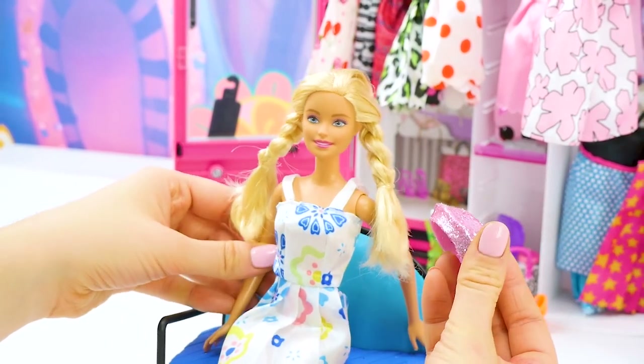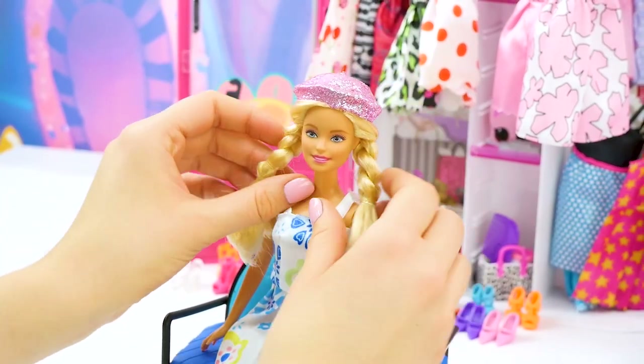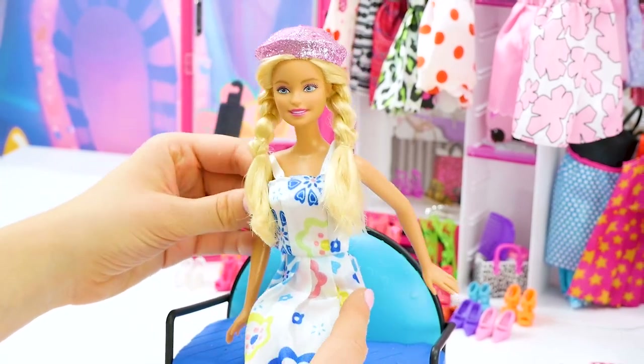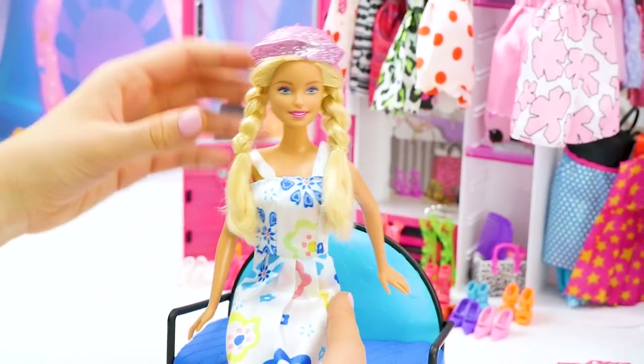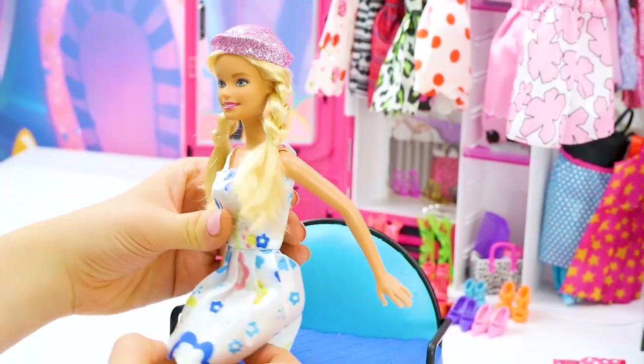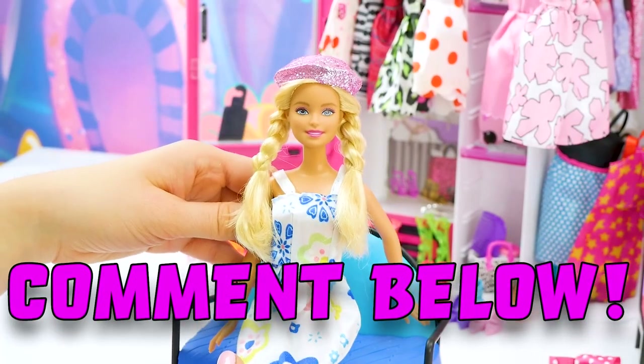Check out this sparkly hat — let's try it on. This is a perfect look for walking around in the wintertime. The cozy hat really helps keep your head warm. What do you think? Leave a comment down below if you like this look, or which look has been your favorite so far.